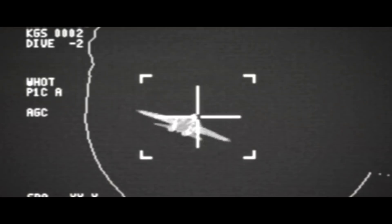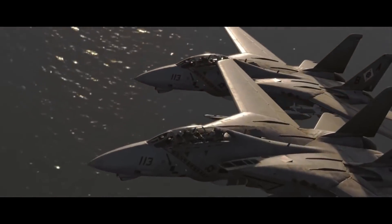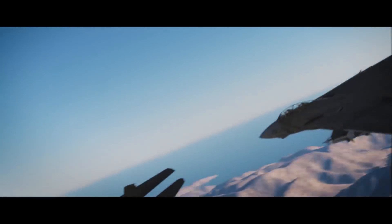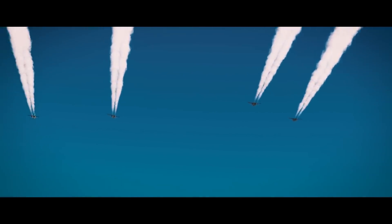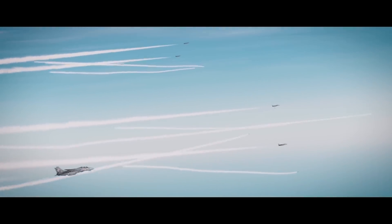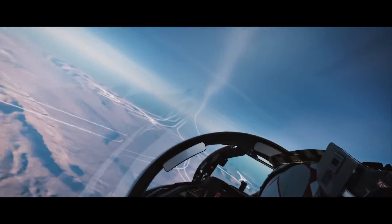It simulates both the A and B models of the Tomcat, although the B model will come later after early access, and includes accurate simulations of the systems including the AFCS, variable wing geometry, and the dynamic electrical system. The Tomcat is also a dual-seat aircraft and that dual-seat functionality is supported, allowing another player to act as your RIO. Complete simulations are included of all the weapon systems and sensors, although systems such as the TARPS pod will follow after early access.